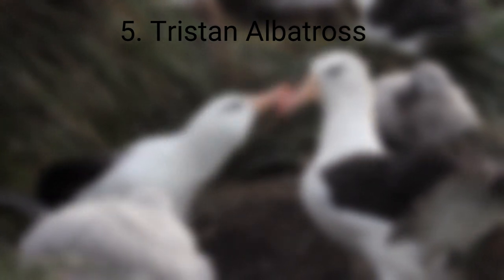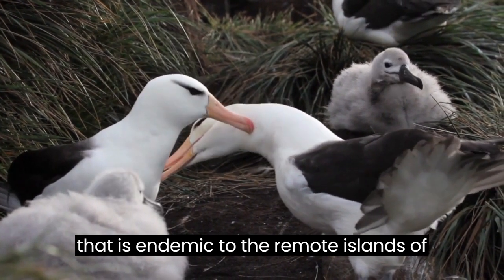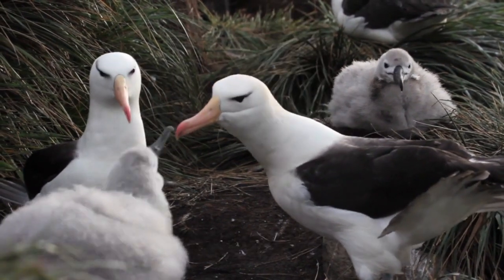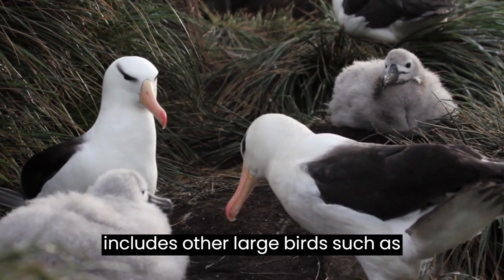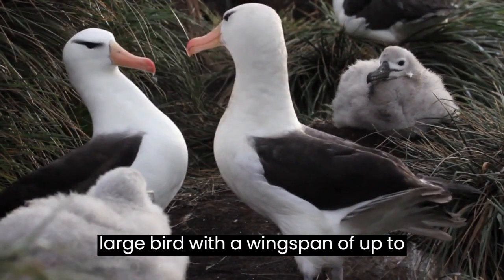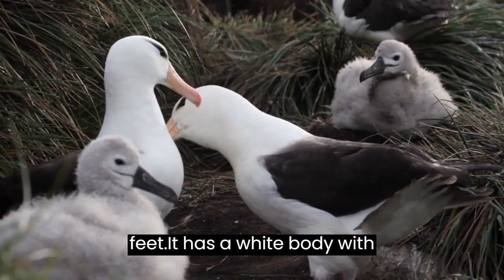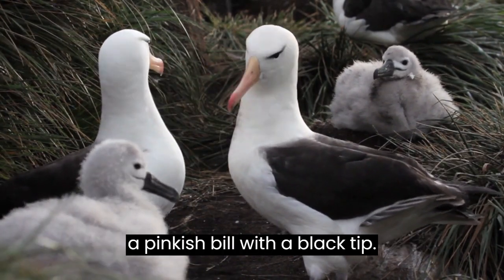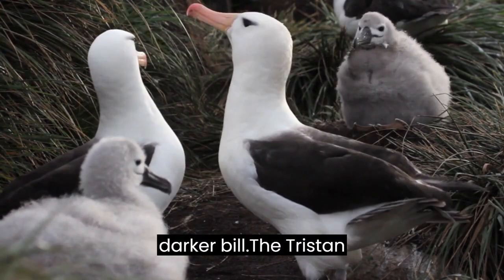Tristan Albatross. The Tristan Albatross is a large seabird that is endemic to the remote islands of the Tristan da Cunha Archipelago in the South Atlantic Ocean. It belongs to the family of albatrosses, which includes other large birds such as petrels and shearwaters. In appearance, it is a large bird with a wingspan of up to 3.5 meters, which is 11.5 feet. It has a white body with black feathers on its wings and back, and a pinkish bill with a black tip. Young birds have a darker plumage and a darker bill.